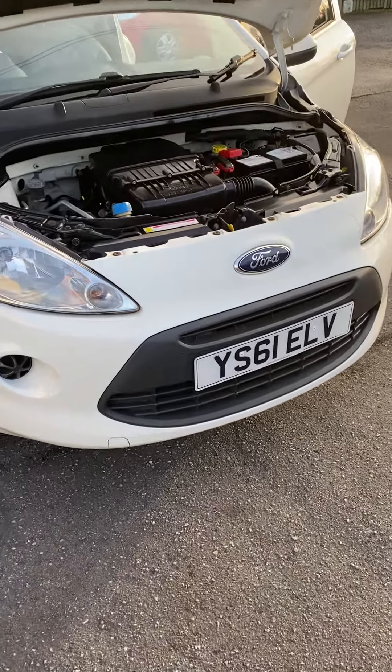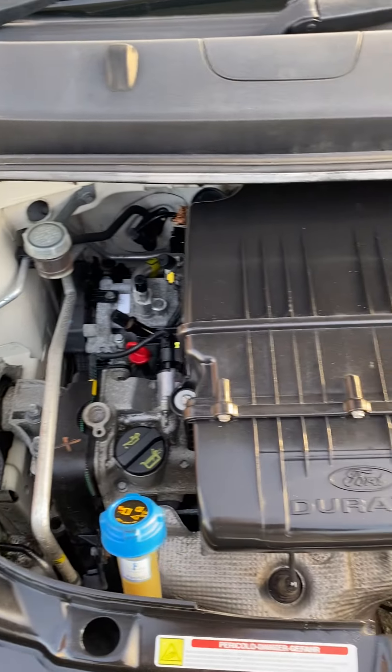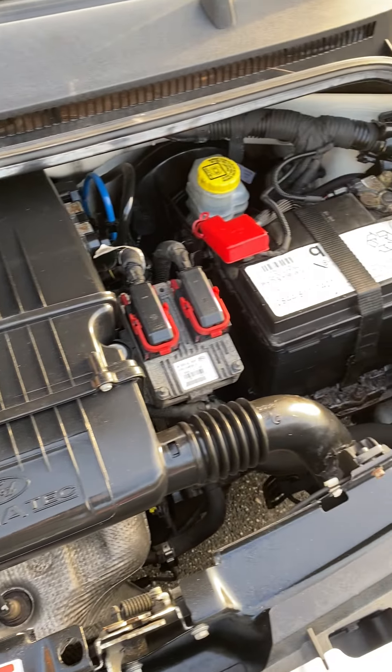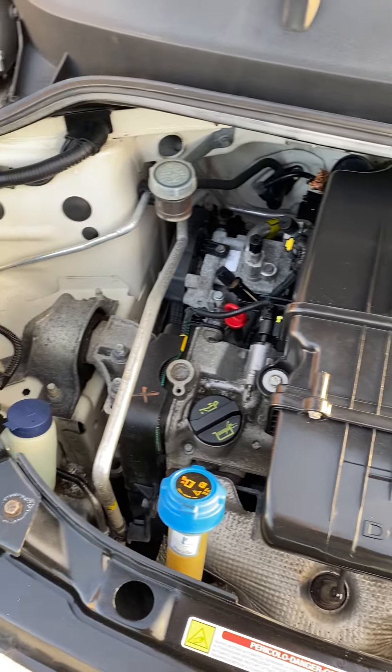Hi, it's Gavin Mill Motors - another car for you today. 61 reg, 1.2 Edge - as you can see, spotless and clean. Just pop the bonnet down for you.